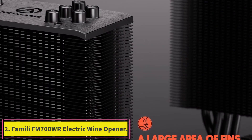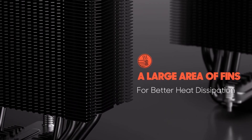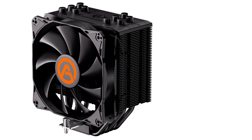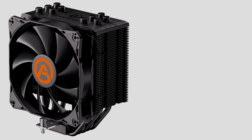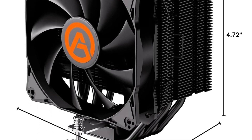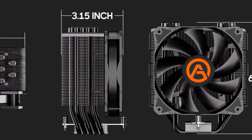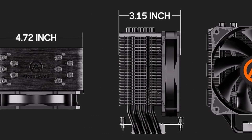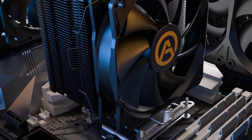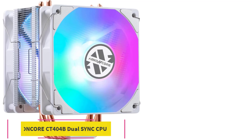The ARGB lighting on the fan can be controlled via the motherboard's 5V 3-pin ARGB port. If your motherboard does not support it, you can always buy an external controller from the Airs Game Store. Product dimensions: 4.72-inch L x 3.15 W x 6.3H. Power connector type: 4-pin. Voltage: 12V. Wattage: 210W. Noise level: 26.2 dB. Material: aluminum. Maximum rotational speed: 2500 RPM.